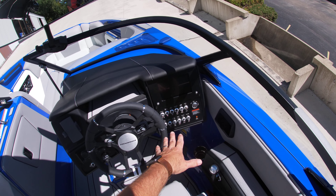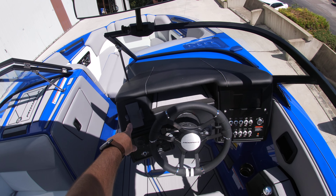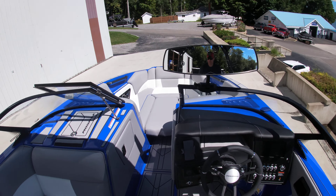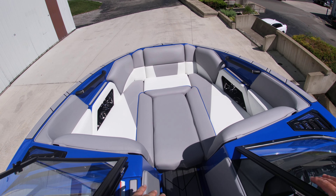Newly redesigned dash for 2023 as well. We have your 7-inch touchscreen, which is standard now, along with all the new toggles on the starboard side. Wireless phone holder here, wireless phone holder here, and then we have a little cubby there.